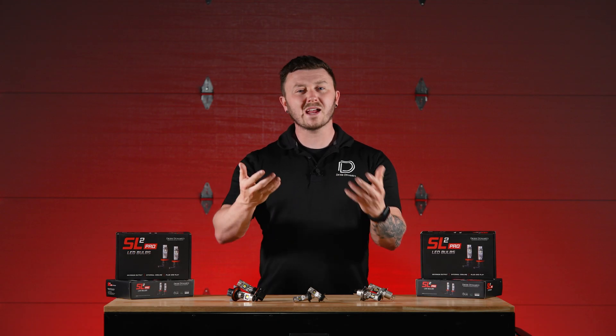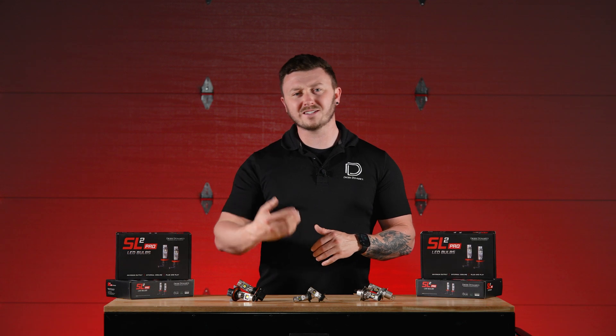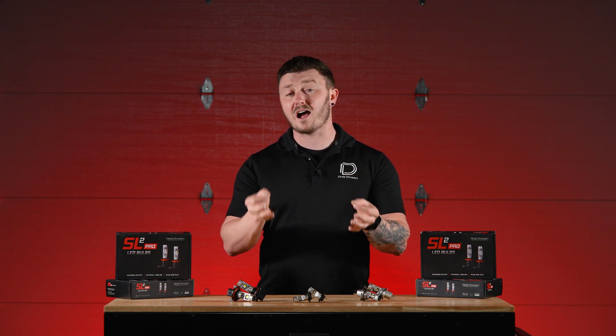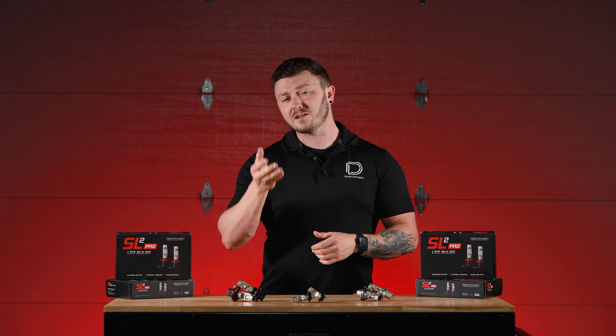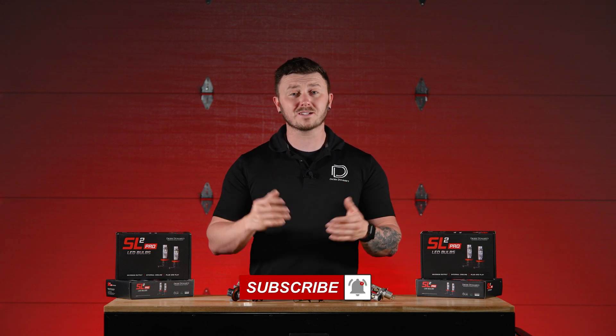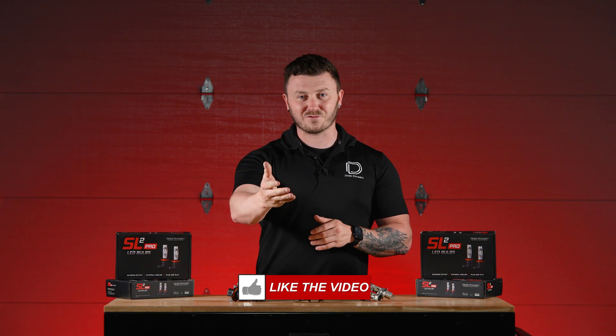If you're interested in picking up a pair of SL2 Pro bulbs for your vehicle or any of our other products, be sure to visit our website at diodedynamics.com or use our dealer locator tool to find a dealer near you. And if you'd like to stay up to date on the latest products coming to market, be sure to like, subscribe, and turn on those notifications. Thanks for watching.